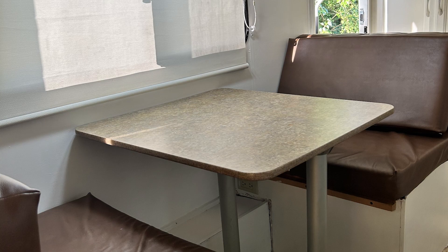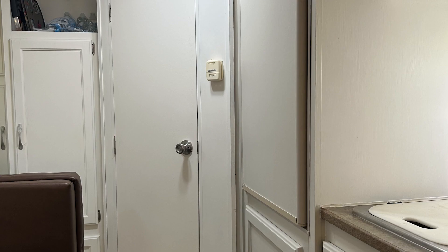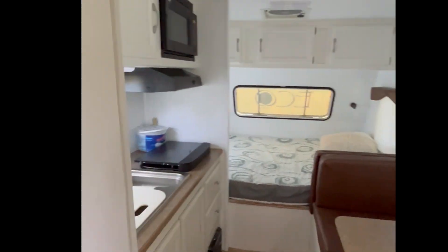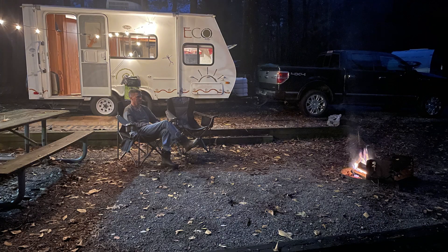The next thing we did was we reupholstered — got rid of the old geometric shapes and kind of updated the fabric. I put wallpaper in the bathroom. And now we have this great little camper that my husband and I can take out when we want to get away for the weekend.